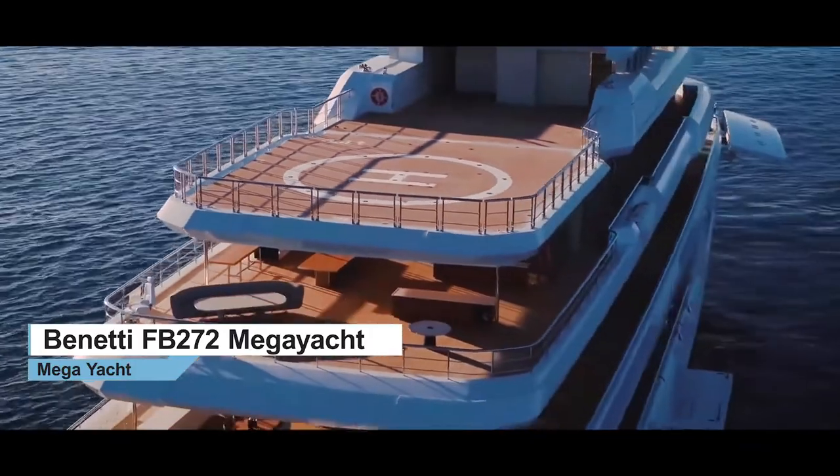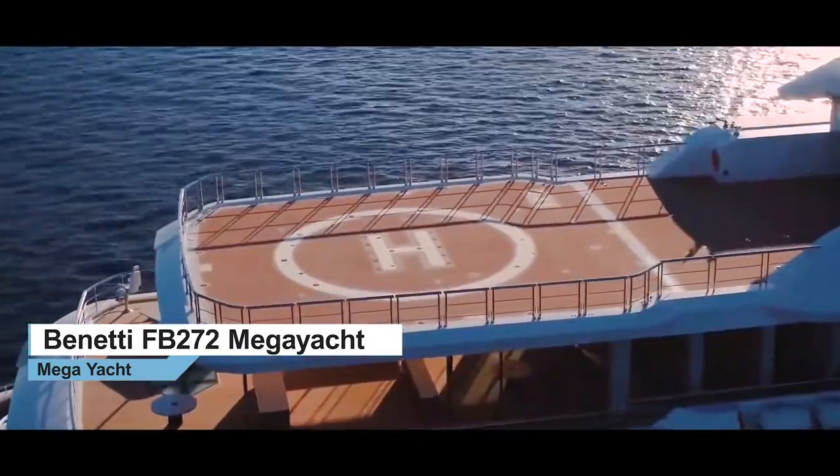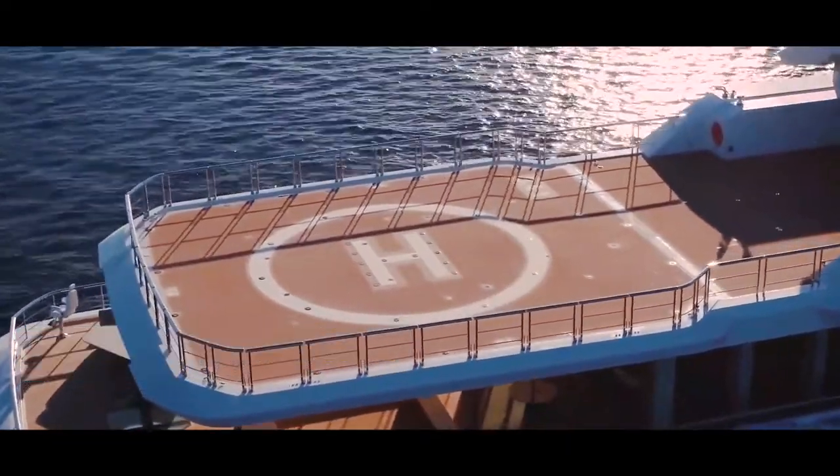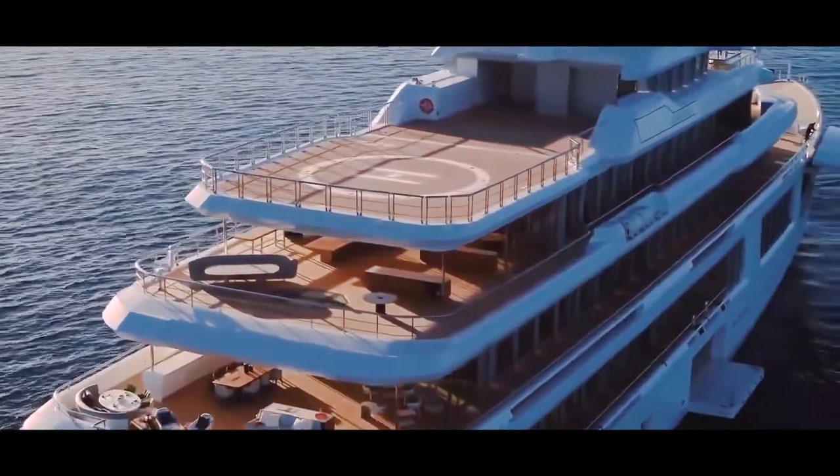It's worth noting the space and flexibility of this deck, which can also hold two cars, including a Rolls-Royce Phantom or similar, a 24-foot sailboat and two motorbikes.